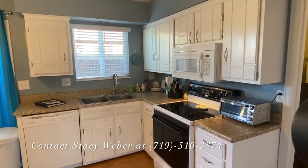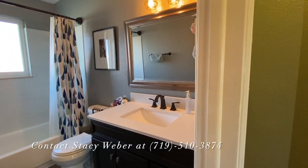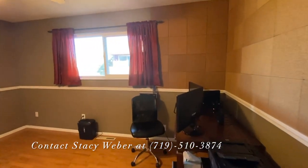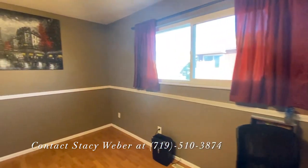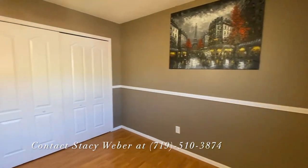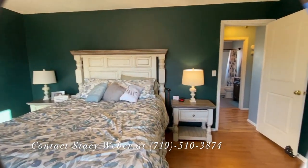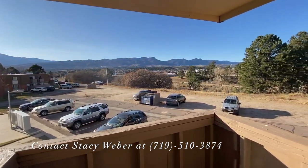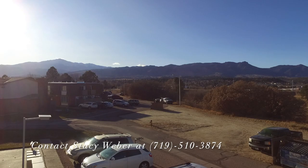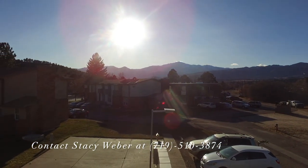This home is being offered by Stacey Weber. It is 1,060 square feet, two-bed, one-and-a-half bath, with beautiful mountain views, an end unit. You can give Stacey a call to schedule a private showing anytime at 719-510-3874. Thank you. Have a great day.